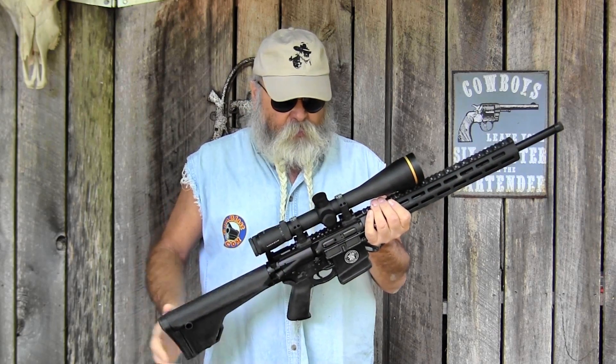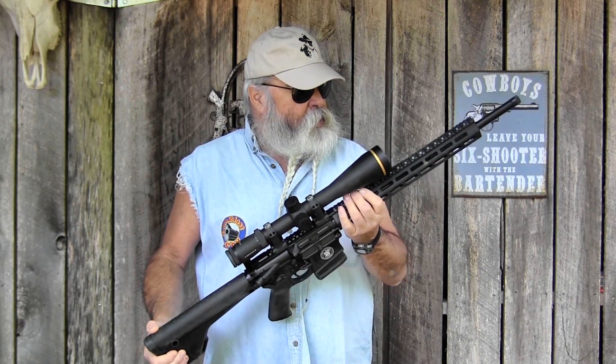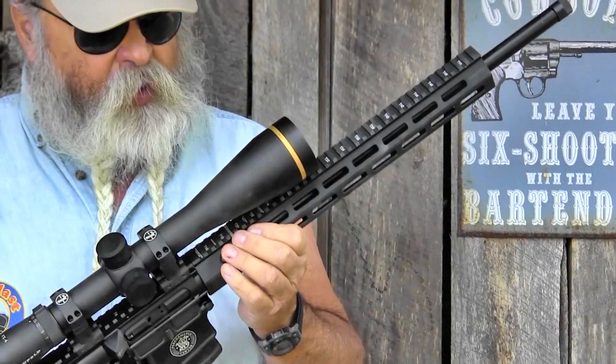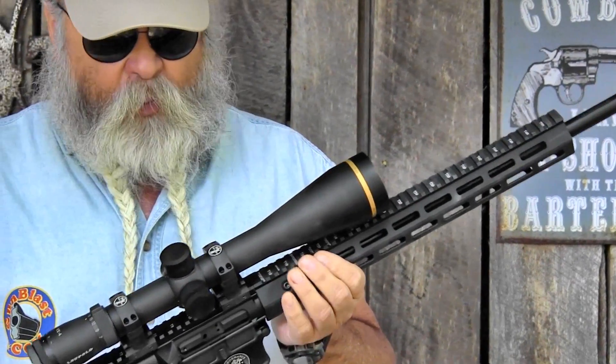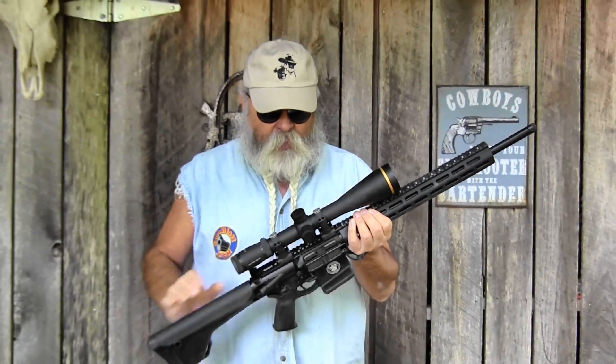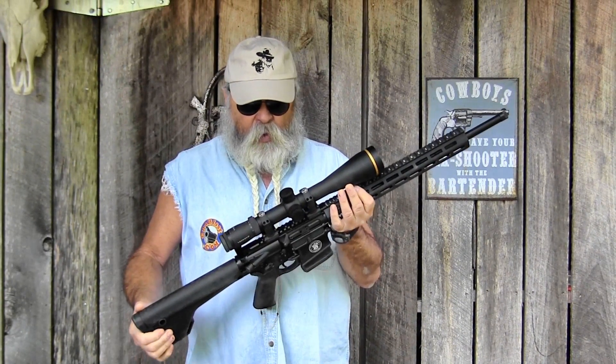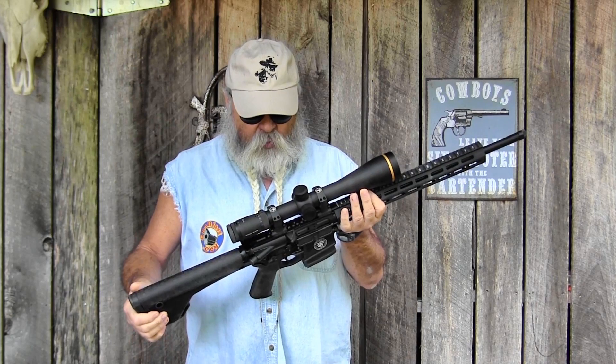It's got a free-float rail, like I said, which keeps it from touching the barrel. It's got a gas impingement system. Flat top with plenty of real estate on here — Picatinny rail to mount scopes and everything. We've got this Leupold mounted in some 34-millimeter Leupold rings on some risers.